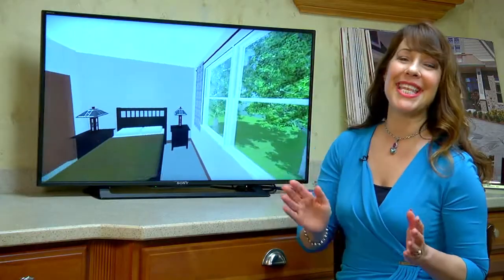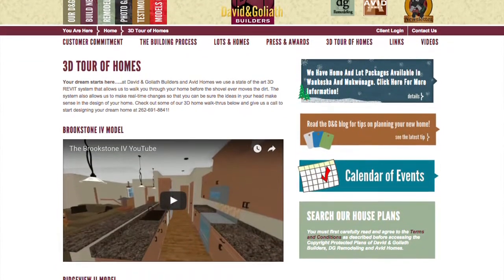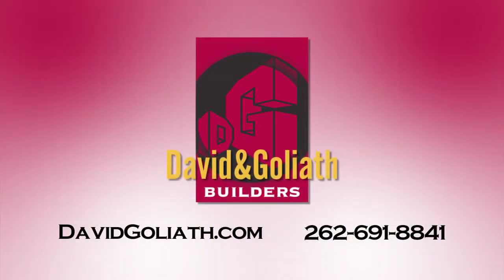Take your building experience to the next level. Visit davidgoliath.com and click on 3D Tour of Homes, then give David and Goliath a call to start your new home or remodeling project.